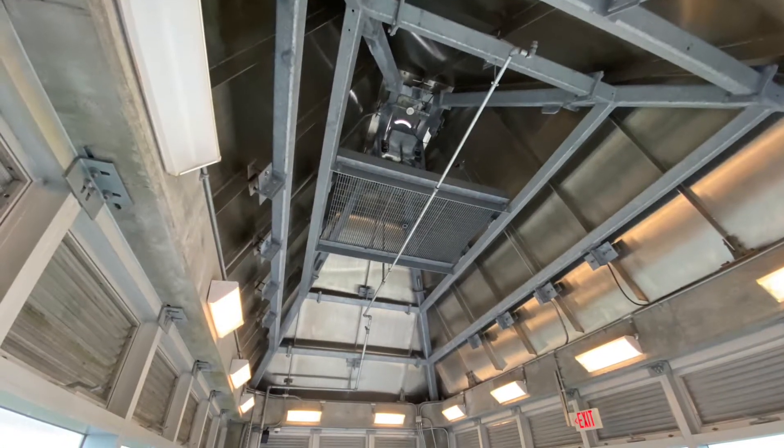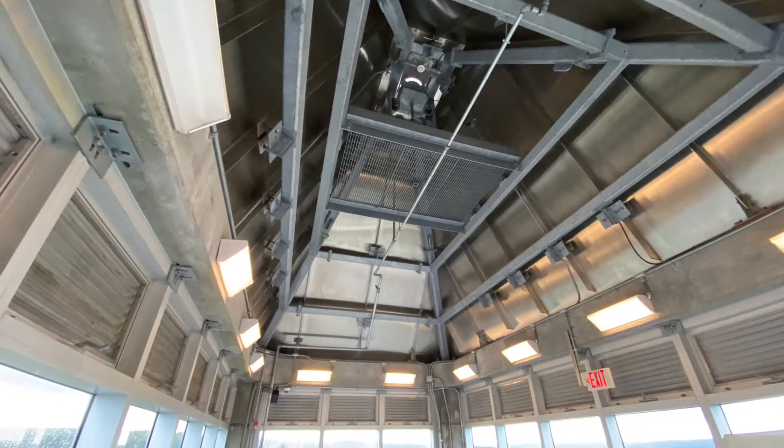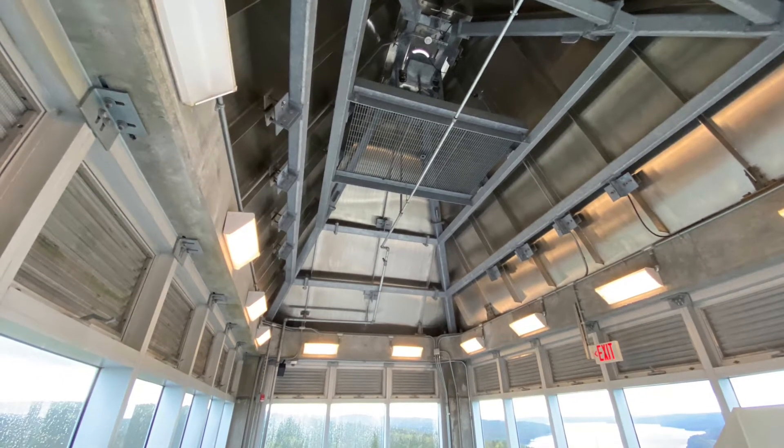There's a device in the ceiling where they can lower the light bulb down so they don't have to climb on the outside to change the bulb.